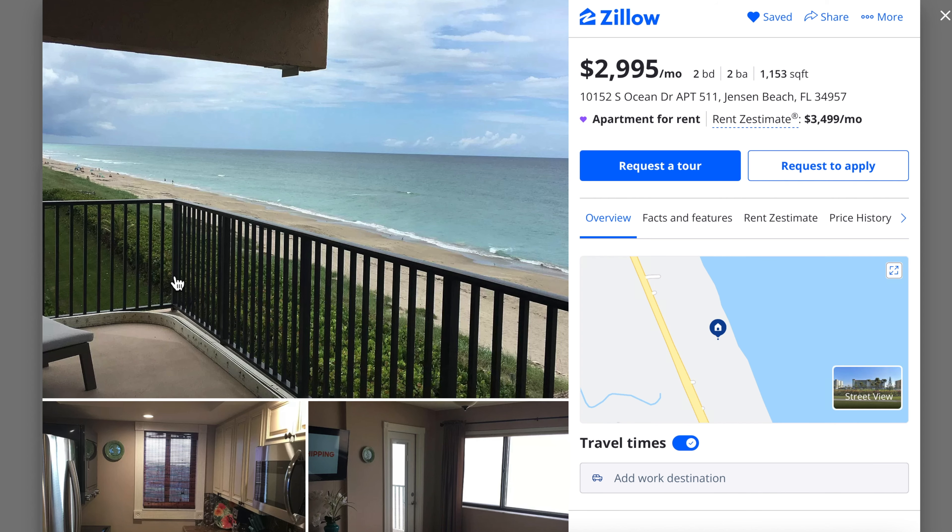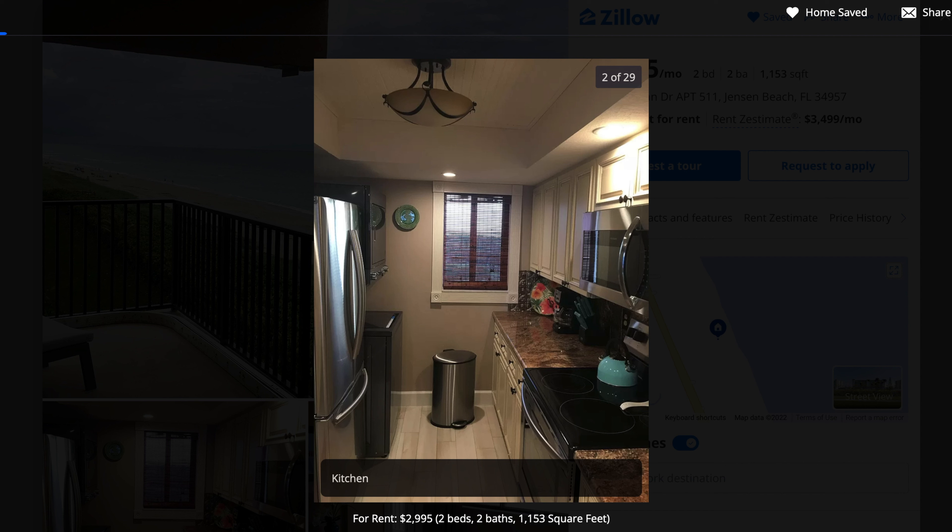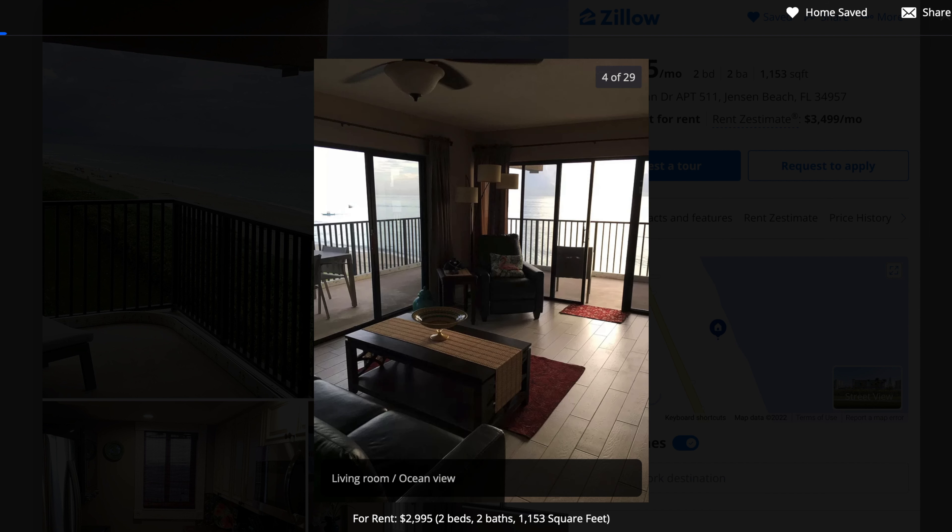This very first listing is located in Jensen Beach, Florida, which is pretty much halfway up the middle of the state roughly — you're kind of smack in the middle. It's listed at $2,995 a month and it's 1,153 square feet. As you can see from this very first picture, it has a direct ocean view, which is what we're looking at here today. Not all of them are going to have a direct ocean view, but they do have some sort of an ocean view, and right away I think this place is pretty nice.